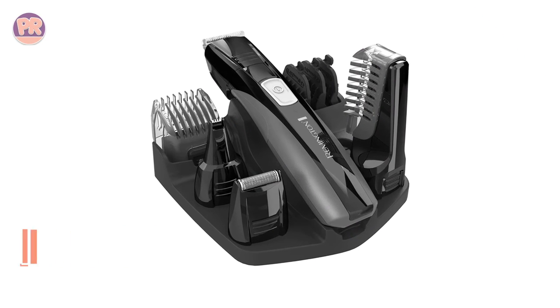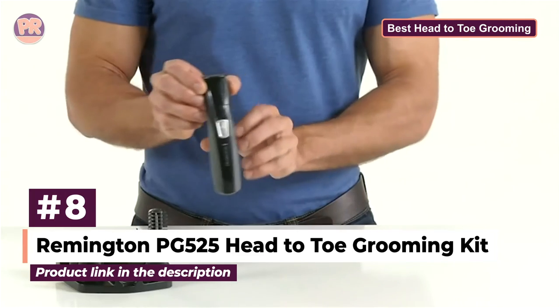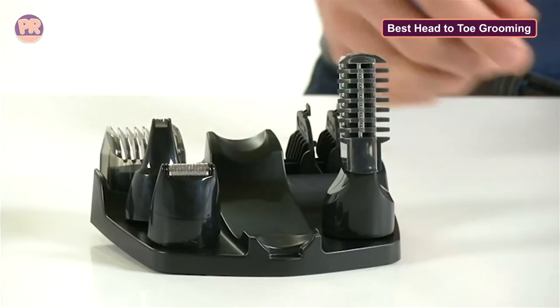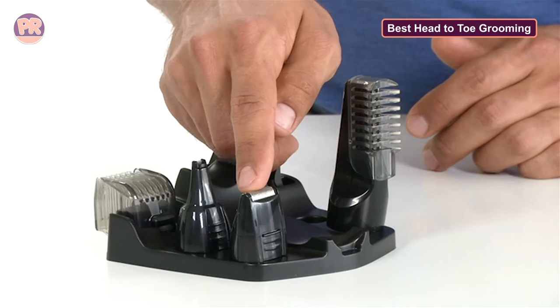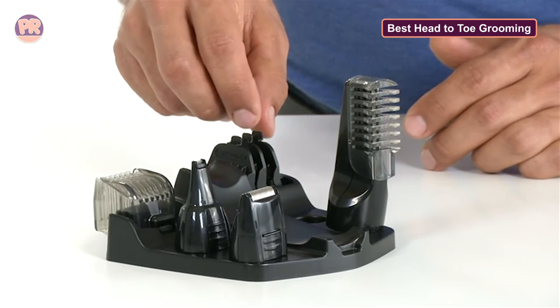The next body groomer on our list is the Remington PG-525 Head-to-Toe Grooming Kit. If you're looking for an ultra-versatile trimmer that does it all, the Remington PG-525 is a great option. With a whopping nine attachments for all your grooming needs — including a nose, ear and detail trimmer, foil shaver, three beard and stubble combs, and more — this precision trimmer will help you groom your fur head-to-toe.